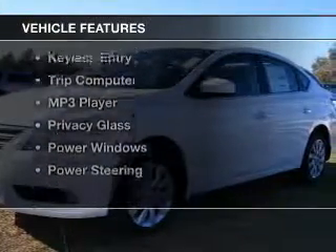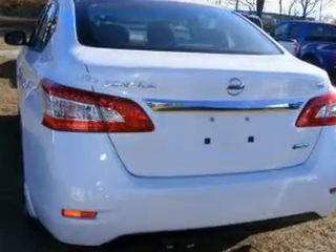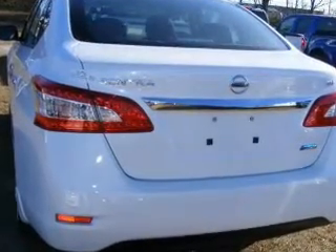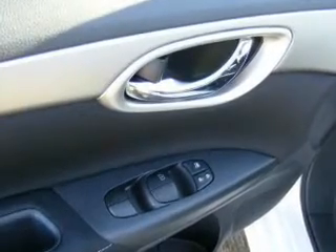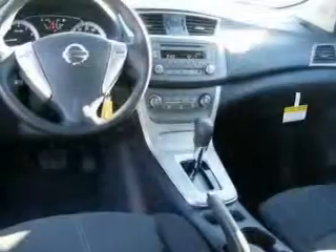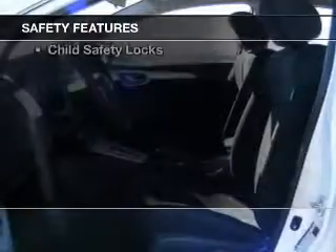The features include electric trunk, digital audio input, premium rims, tilt and telescopic steering wheel, keyless entry, a trip computer, an MP3 player, privacy glass, power windows, and power steering.